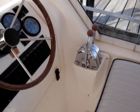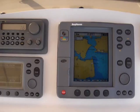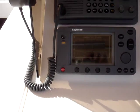The complete helm features a Raymarine AutoHelm ST60 tri-data, a Raytheon RC530 color GPS chart plotter, a Ray210 VHF, and a Raytheon RN300 GPS.